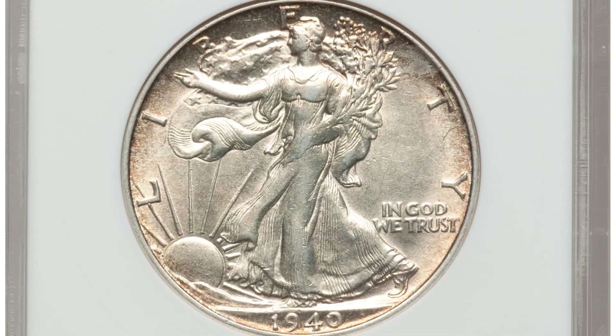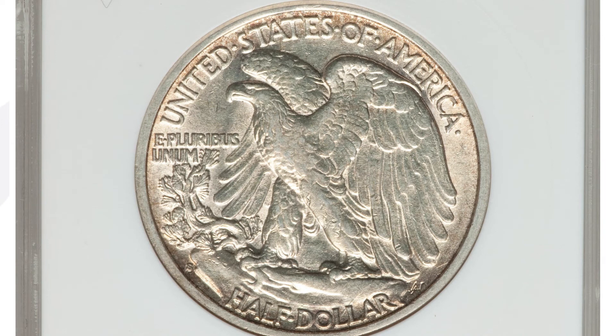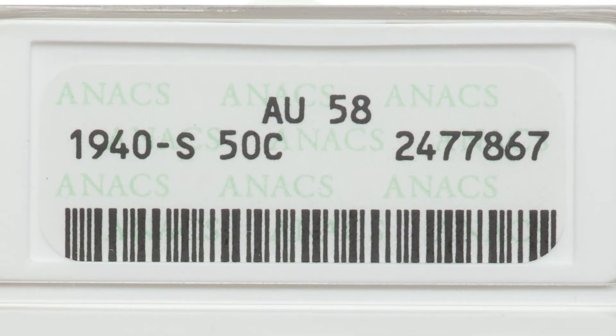Here is another 1940-S mint mark — same exact date, same exact mint mark. However, it's got a much lower grade. It's graded at an AU58 instead of a 67. This coin only sold for around $35. Big difference there again in values based on the grades.